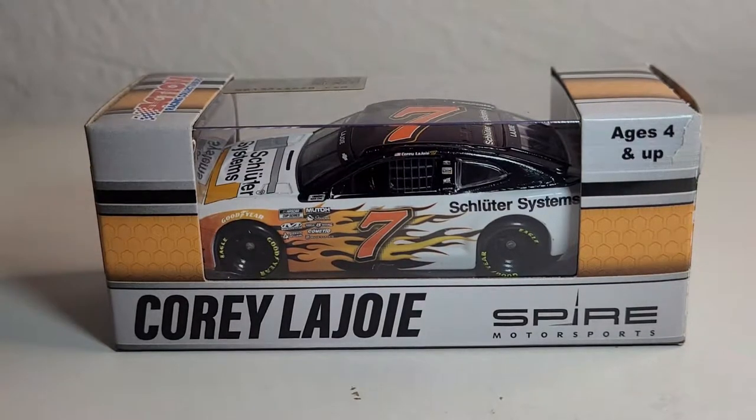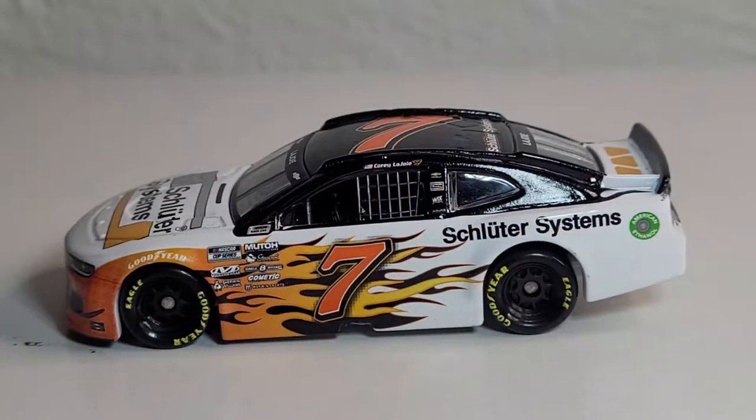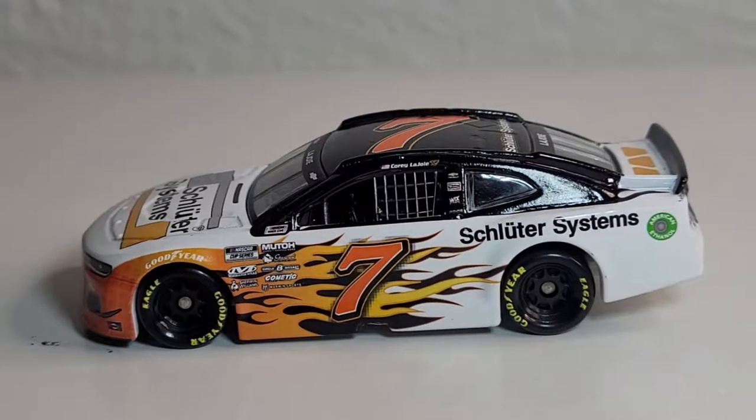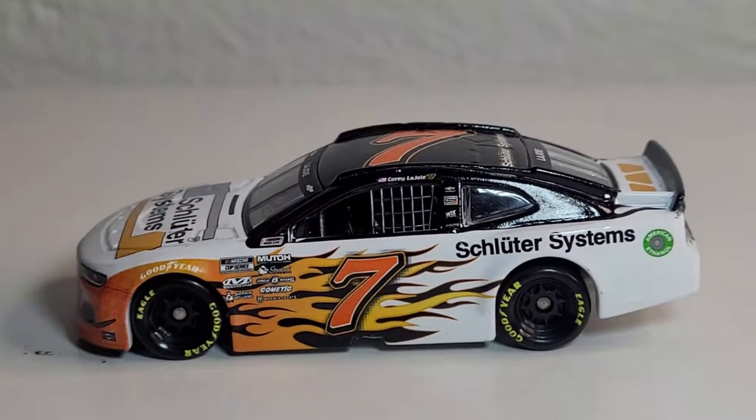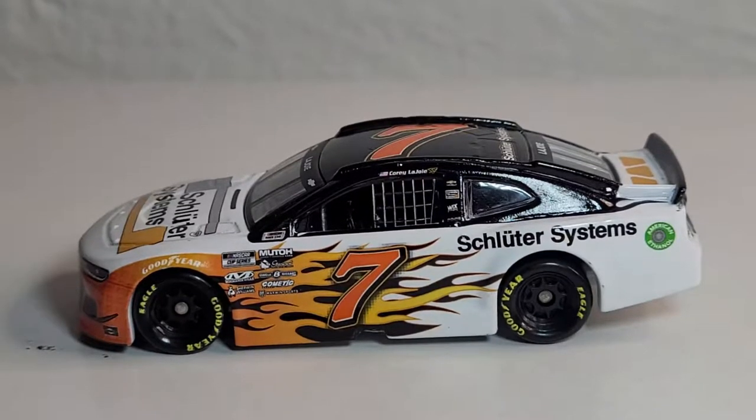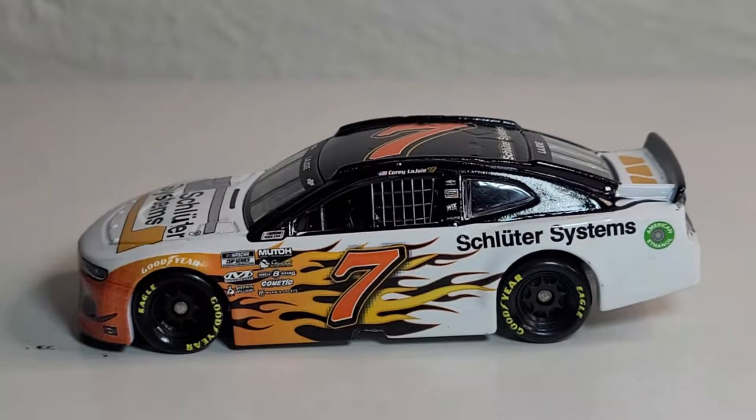Alright, we've got this diecast out of its box, and man, this thing looks — I'm not going to say that stupid pun. I'll say it's a pretty feisty-looking car. Okay, can we just get into the review?